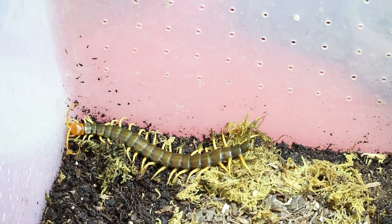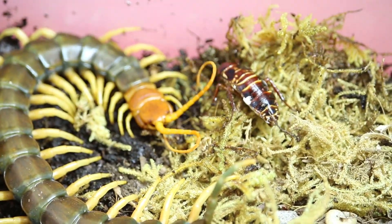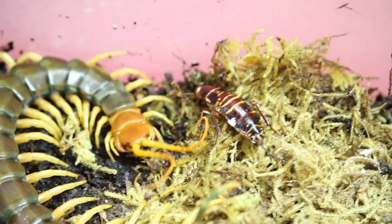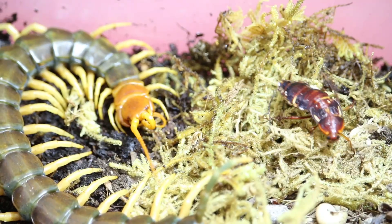Let's see if this guy is in the mood for a meal. Looks like they're kind of communicating — touching antennae — and the centipede is cleaning its antennae.